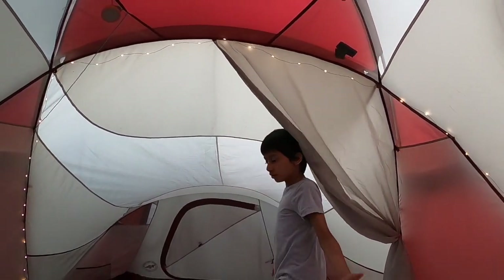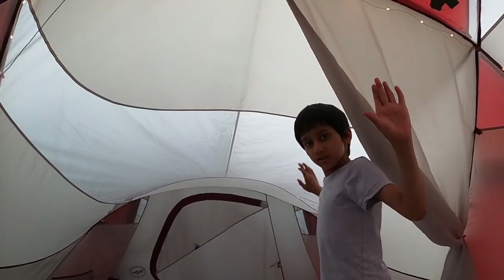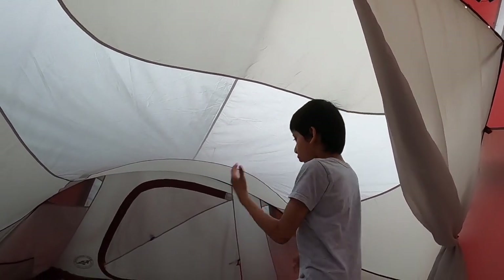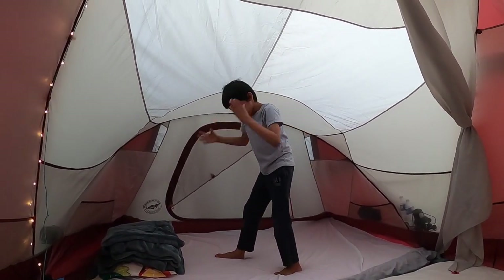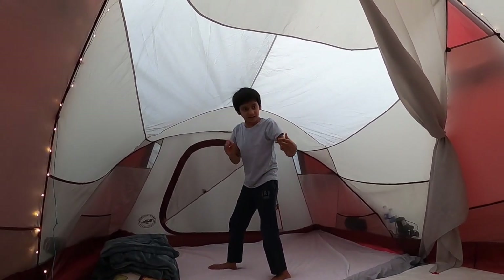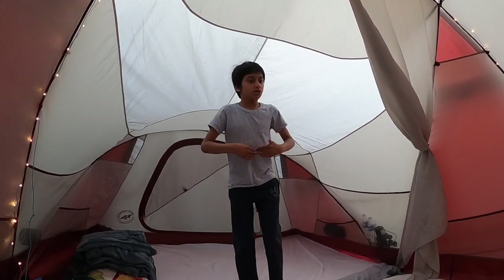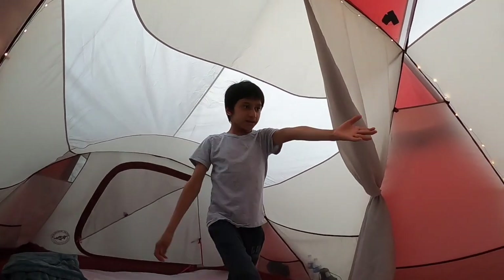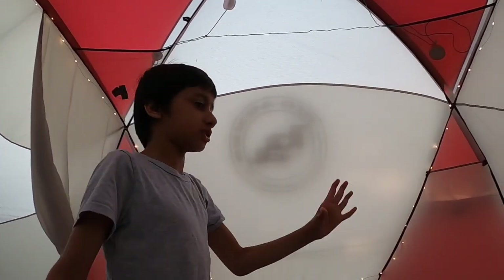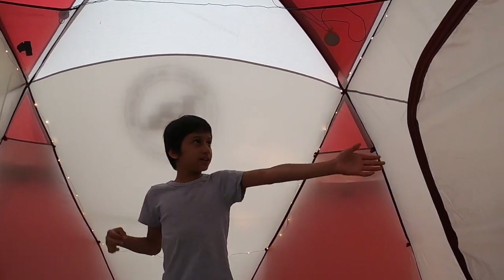One of the cool features is that there are two doors. One is the small back door — when you're sleeping over here at night you don't have to go all the way across, you can just quickly exit from there. And the main door is the big door which you're supposed to enter from.